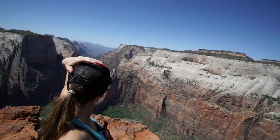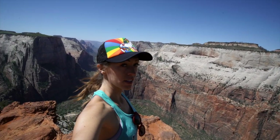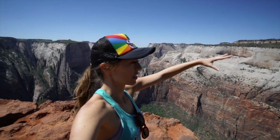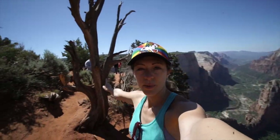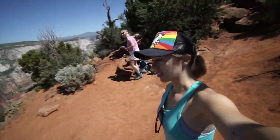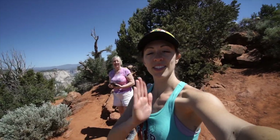Here we are — absolutely beautiful! I think that down there is Angels Landing; I can actually see people on it, so we're way above it. I feel like I'm on top of Zion. This is actually a way better view. Pro tip: everybody's over at that viewpoint, but this one is pretty much the same and there's nobody here — so mom and I are going to have our lunch here in relative silence.